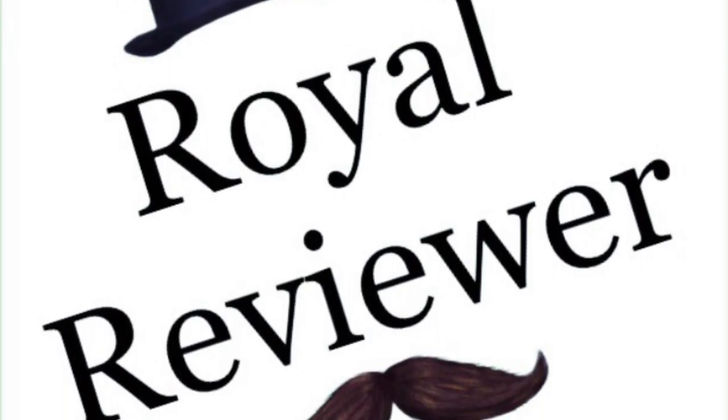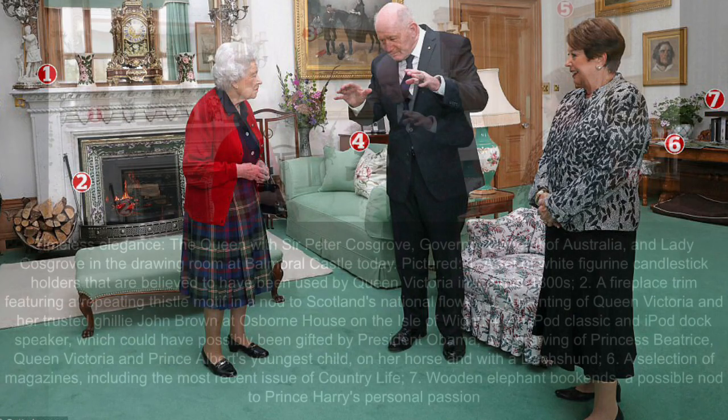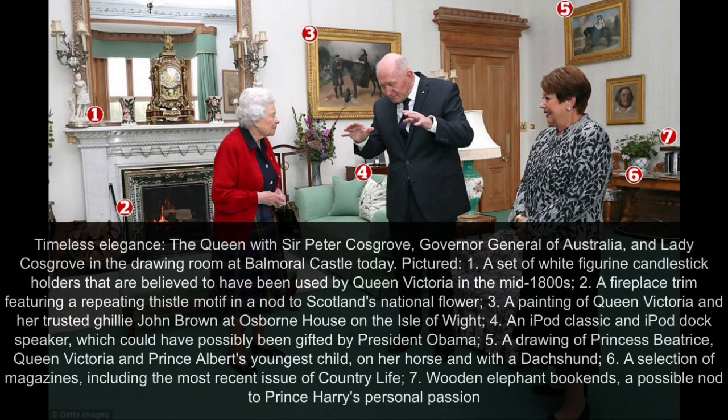Hello, and welcome to another Royal Reviewer channel episode. Please subscribe for all the latest channel uploads. In this video, we take a look at the Queen's drawing room at Balmoral Castle.